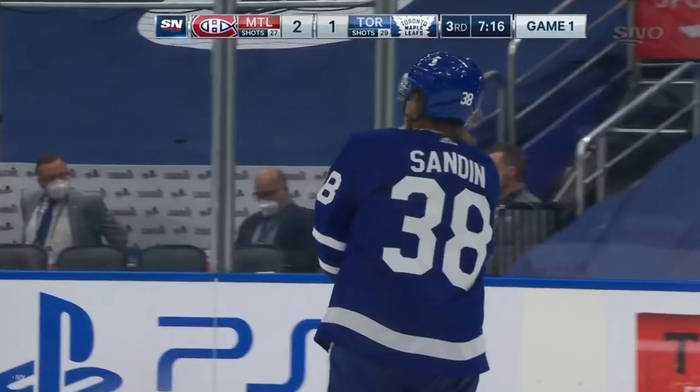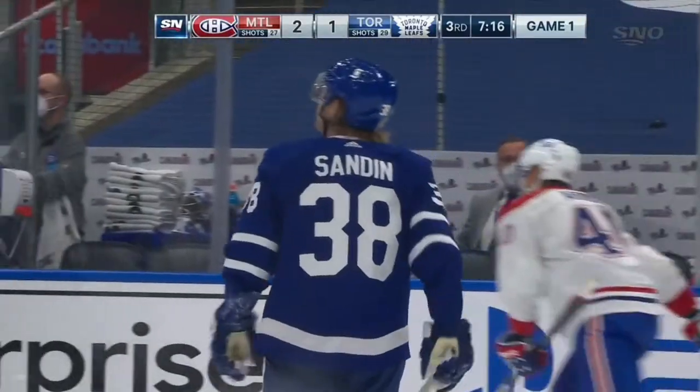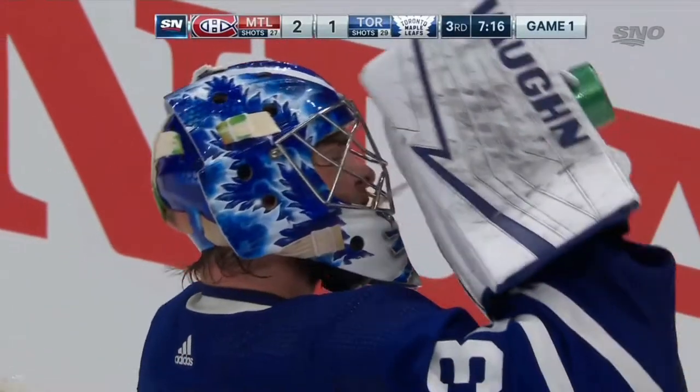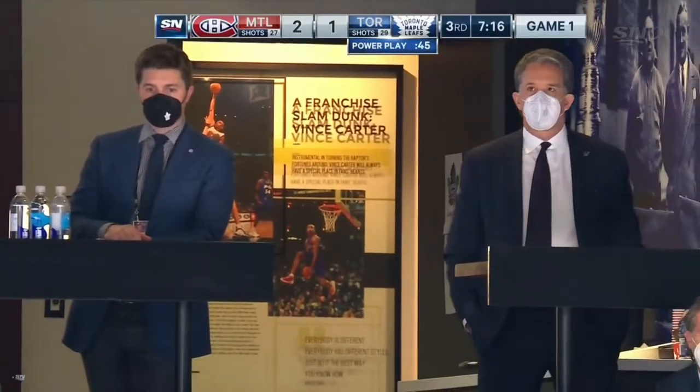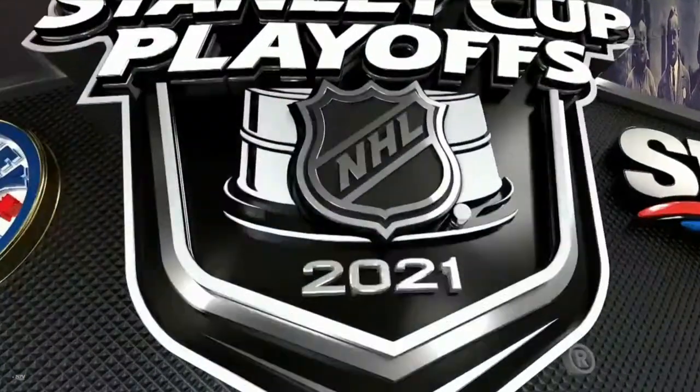Chris, the best team in the National Hockey League during the regular season shorthanded — they scored nine times. And what happens? You get a minute fifteen into a power play and you're unable to gain the line and get it deep.